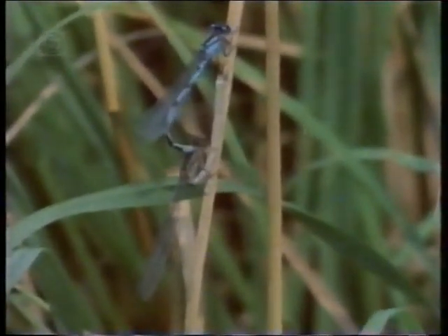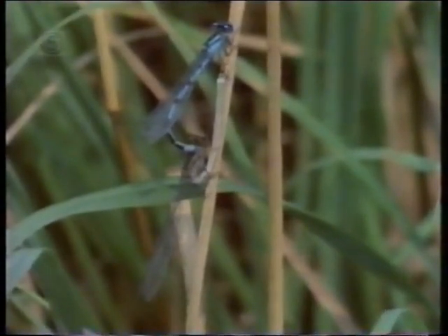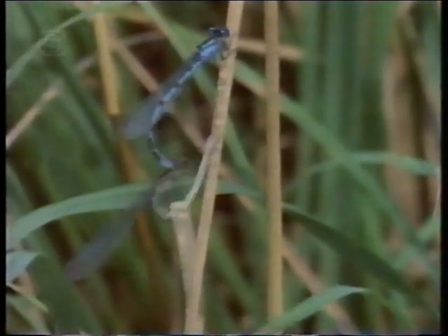Even after mating successfully, the male won't let go. There's another important piece of teamwork needed before the female can lay her eggs.